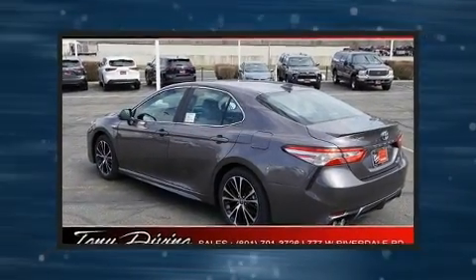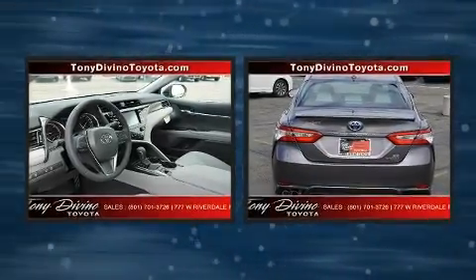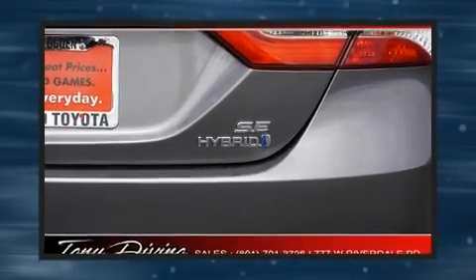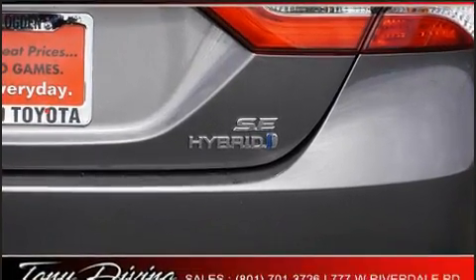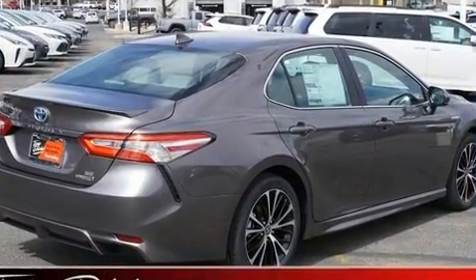dynamic stability control supplements the drivetrain. Top features include front bucket seats, front and rear reading lights, variably intermittent wipers, an outside temperature display, lane departure warning, and much more.